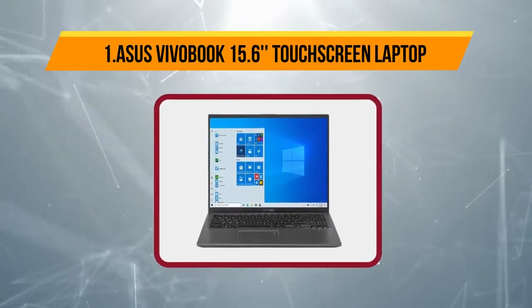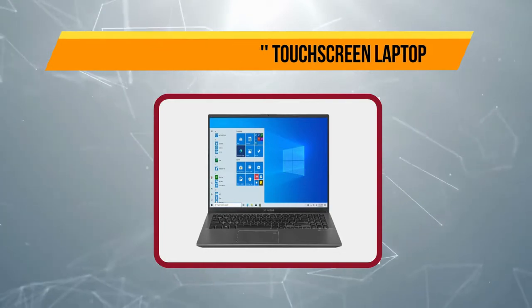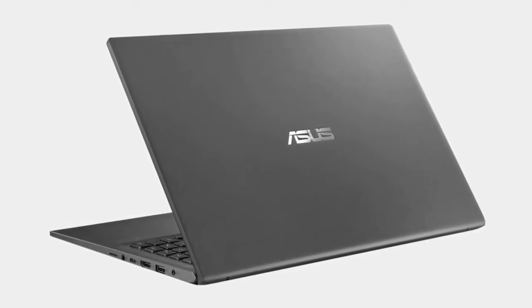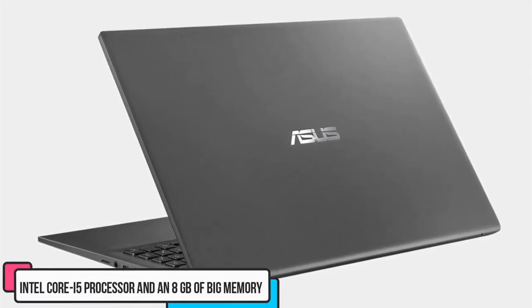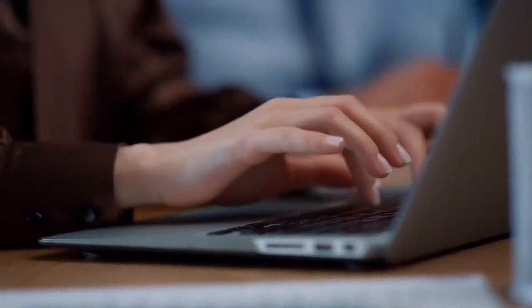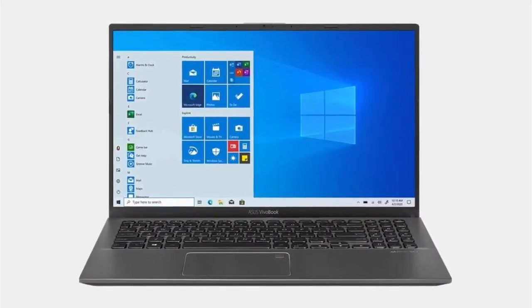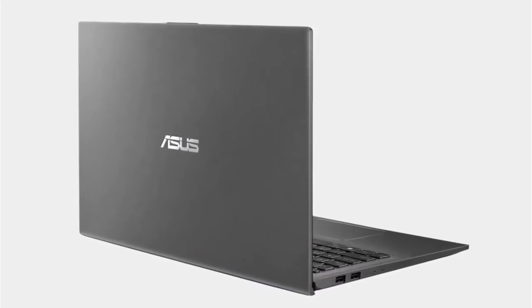Our top product is the Asus VivoBook 15.6 touchscreen laptop. The Asus VivoBook 15 greets you with tireless computing performance and stands head-to-head with other under-budget rivals. The VivoBook 15 surprises you with a powerful Intel Core i5 processor and 8 GB of memory. We put it through its paces with several mid-range games and hefty editing software, and it held up well. However, you'll have to compromise on its display due to sub-par brightness.